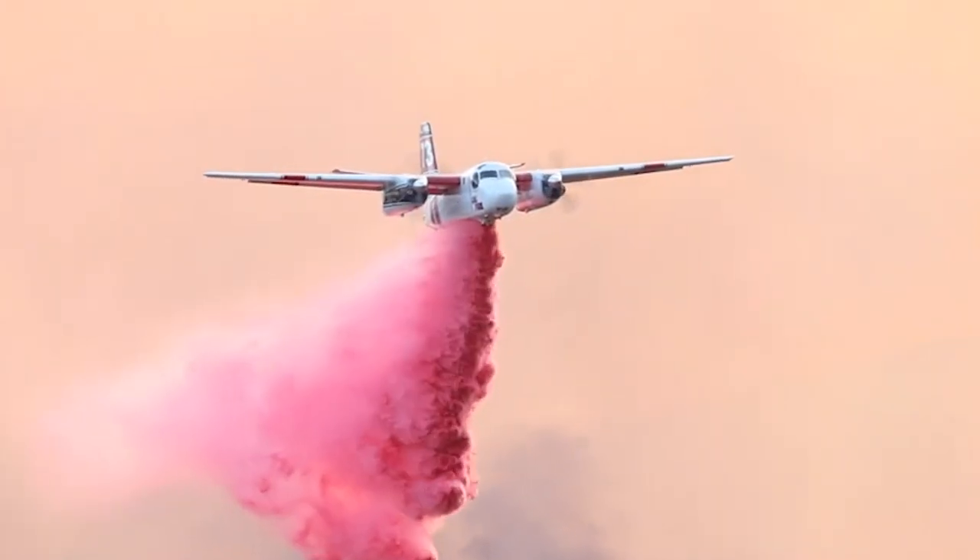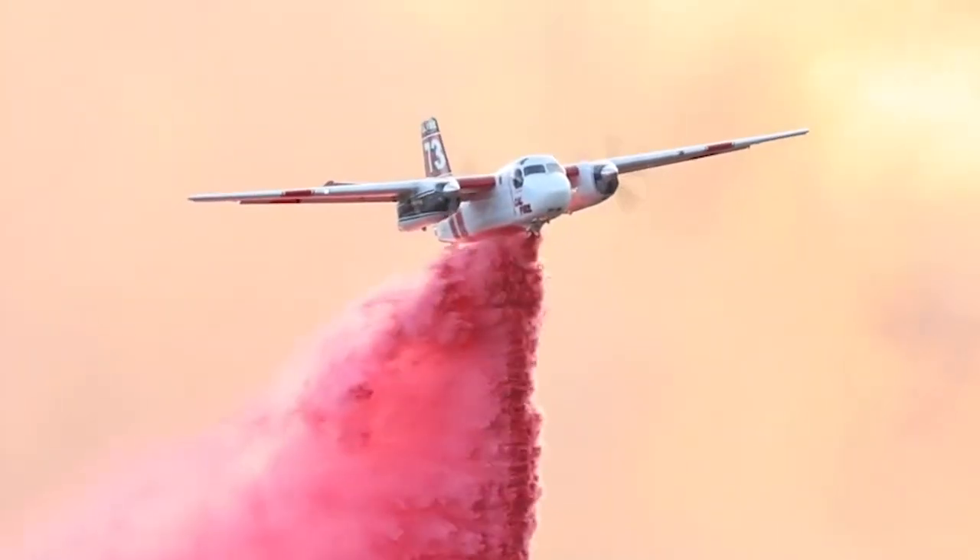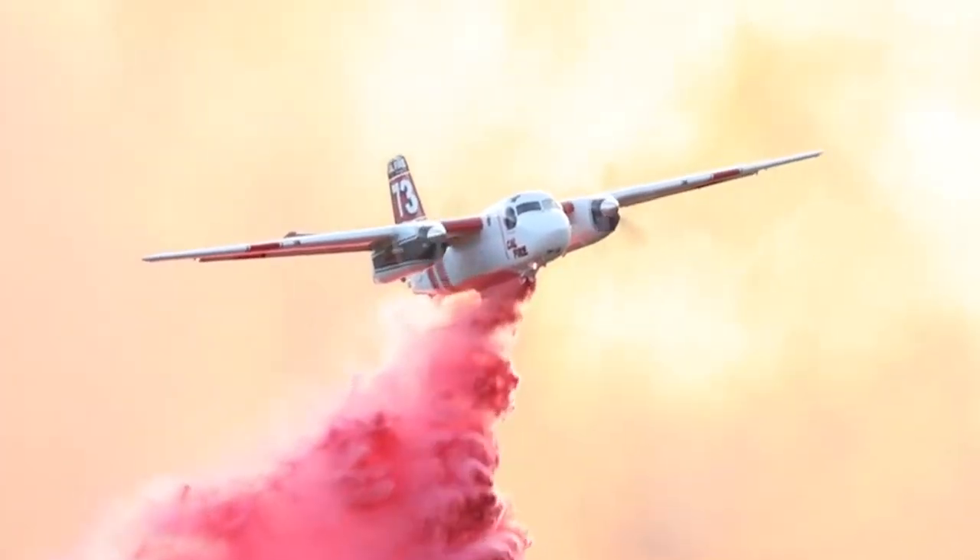The Forest Service was experimenting on taking the FOS check that comes out of planes and getting it into helicopters. They developed a vehicle that would mix it and bring it to a heliport for much faster turnaround than an airplane. But the logistics of getting FOS check to a heliport just didn't work out and they abandoned the project.